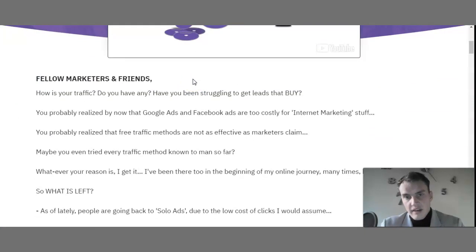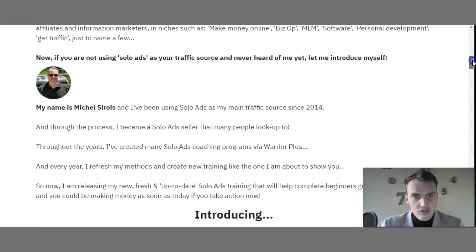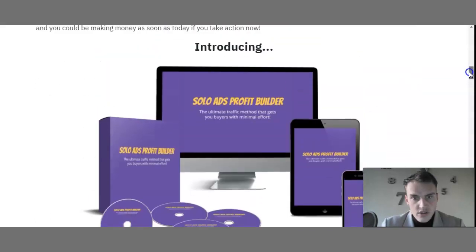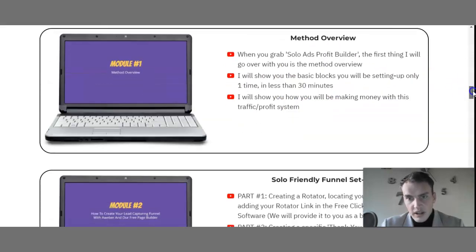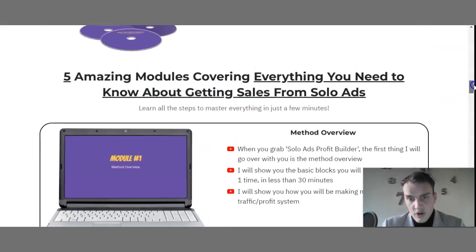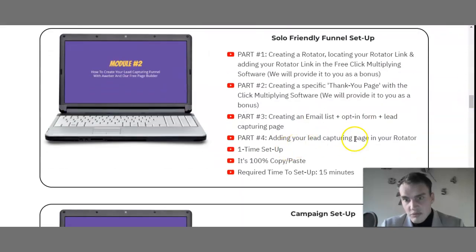If you have difficulties with traffic — if you're a marketer, an affiliate, or a business owner in the digital space and you're struggling to get traffic — this is something that will allow you to tweak your overall performance and understanding of how to get traffic. They're introducing the Solo Ads Profit Builder and explaining the method overview. The solo-friendly funnel setup covers part one: creating the rotator; part two: creating a thank you page; part three: creating an email list; part four: adding your lead capturing page.